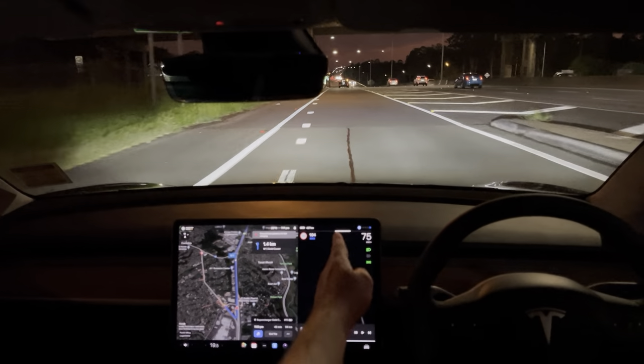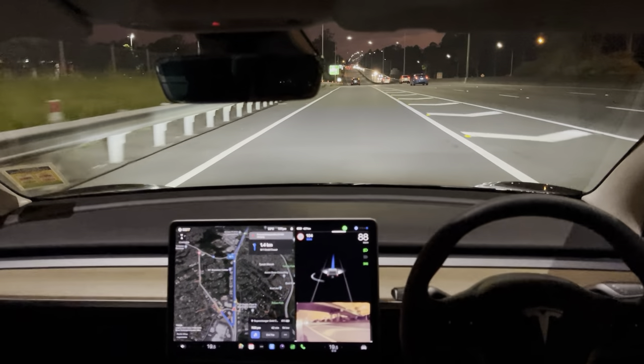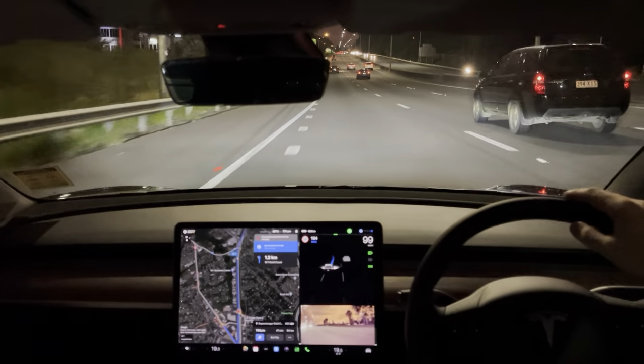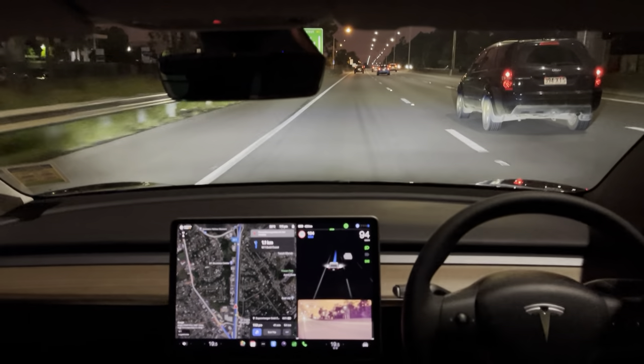You'll notice we now have this solid line down the middle. That means that the car will actually be navigating the exits for us and doing the lane changes. You do need to confirm lane changes just by touching the steering wheel, and the car will do the lane change when safe to do so from that point.